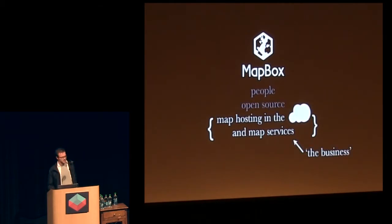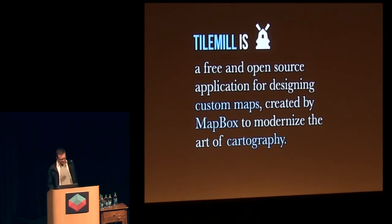The part where we actually try to feed ourselves is in cloud hosting of maps. But what I'm talking about is TileMill — an open source tool designed for creating tiled maps that makes this relatively tricky process somewhat more approachable, and it's really about modernizing the idea of cartography.